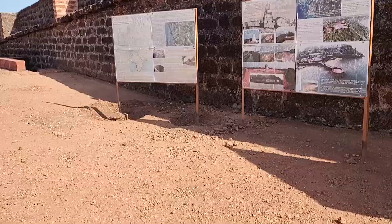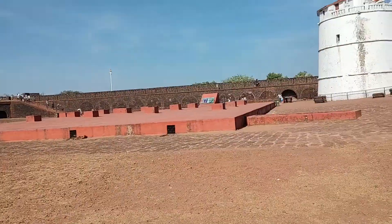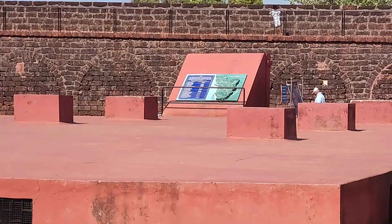Finally we came towards the fort's explanation part — forts of Goa. We actually went over a small part of it. The fort of Goa is filled with a bunch of mountains. You can see it from here.